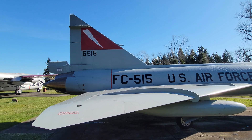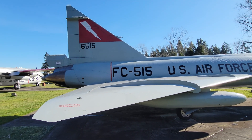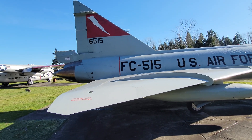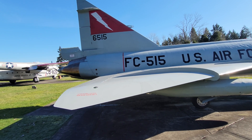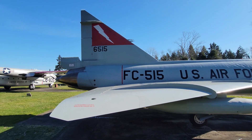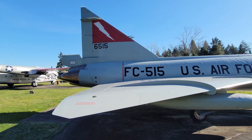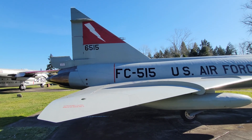The engine was a twin spool afterburning turbojet — nine stage low pressure and seven stage high pressure, for 16 total stages on the compressor. Then a single stage on the high pressure turbine that drove the high pressure compressor, and then two stages on the low pressure turbine that drove the low pressure compressor.